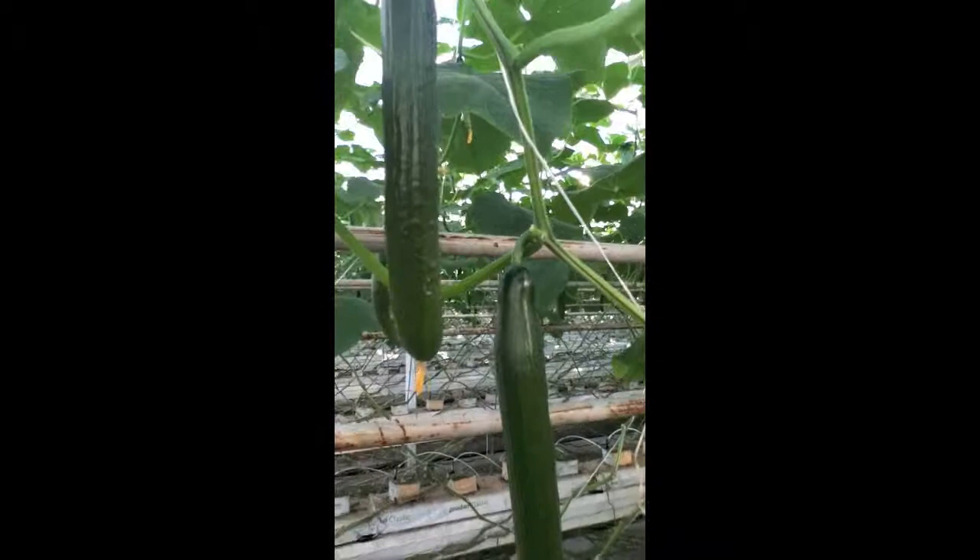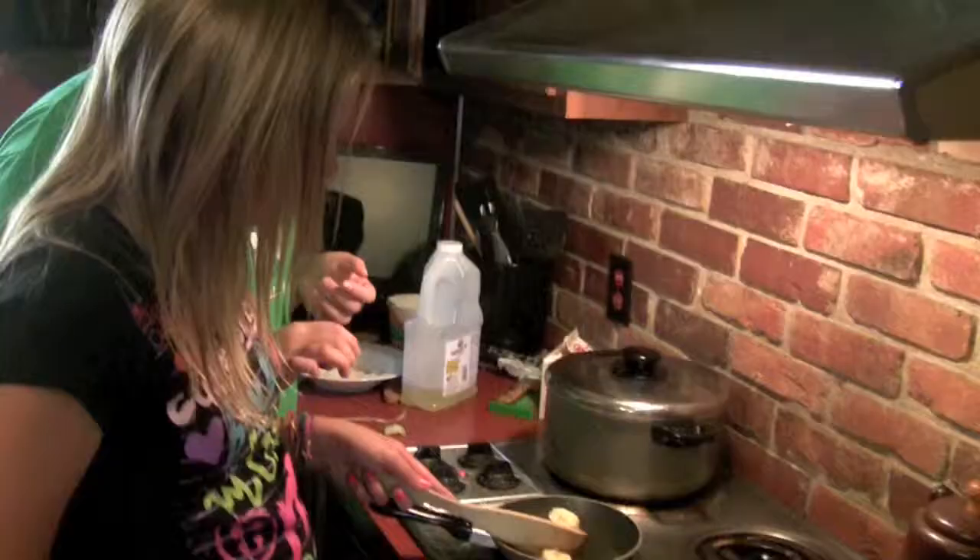Tomatoes and cucumbers grown hydroponically, so they're not only good for your body, but good for the environment, too.